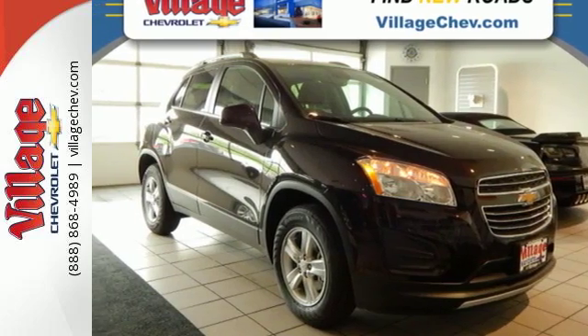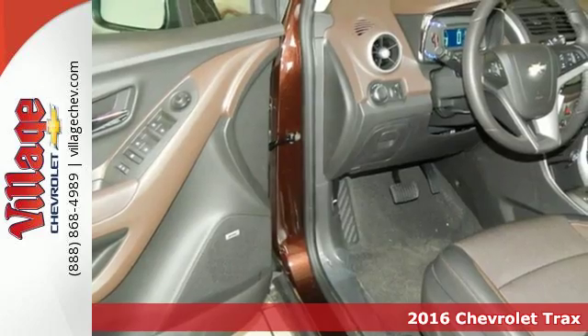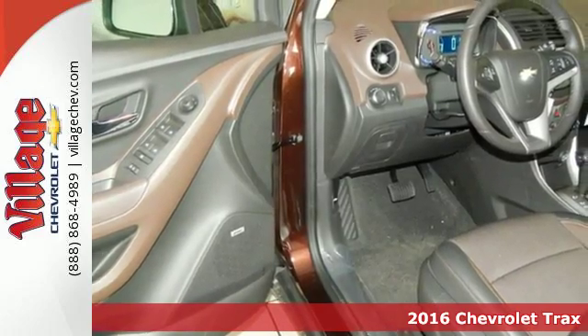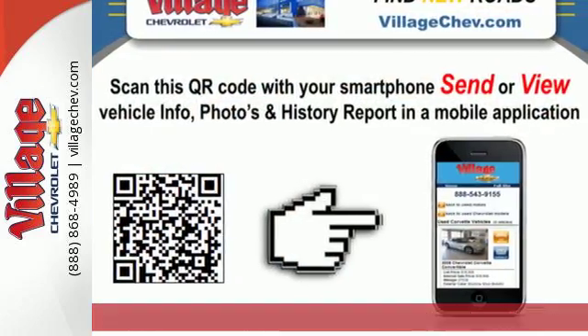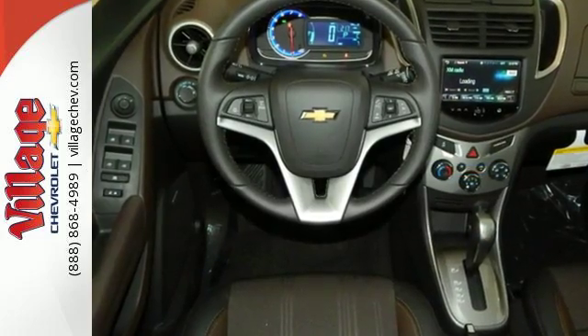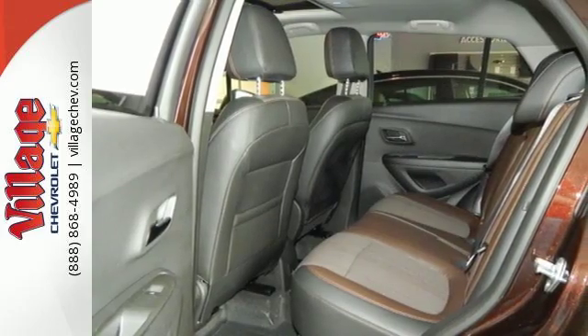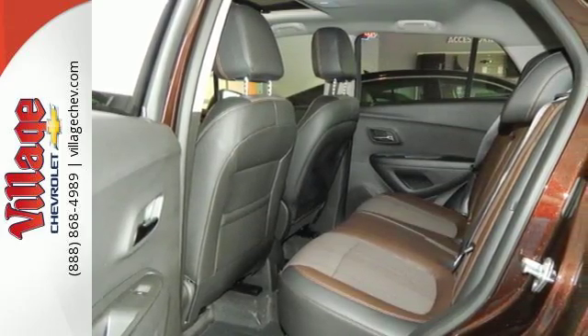It's a 2016 Chevrolet Trax. Discover all that your city has to offer in this maneuverable and agile smart urban vehicle. This Trax personifies the compact SUV with big city appeal and takes you anywhere with the practical performance of the 1.4 liter Ecotec turbo engine.